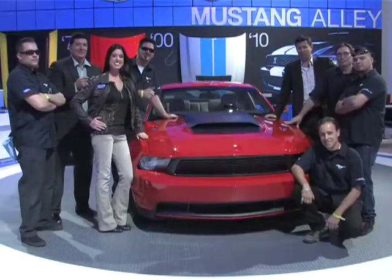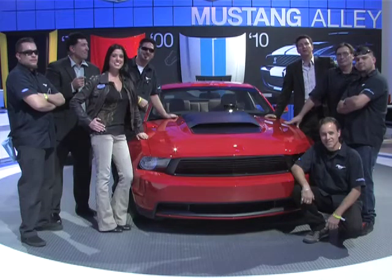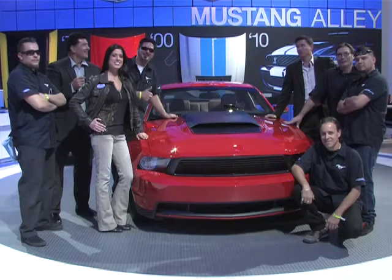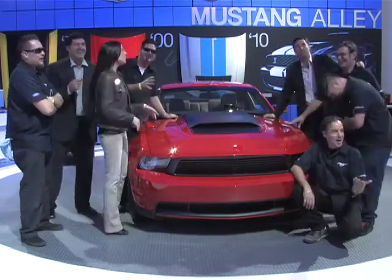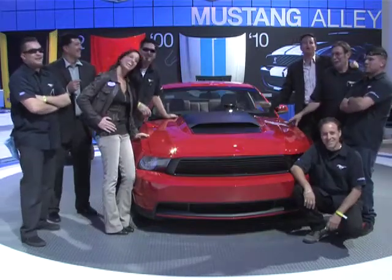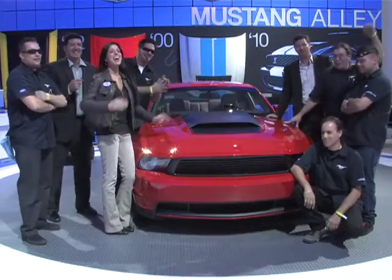All right, we're here at Mustang Alley — we just finished the customization. Let's hear one for the Challenger. Oh, sorry, I meant the Camaro. All right, how about Team Mustang? That's right!